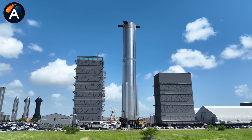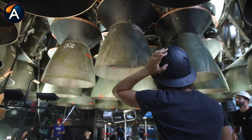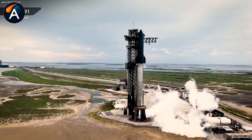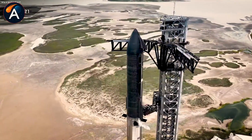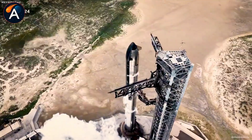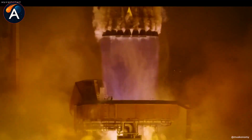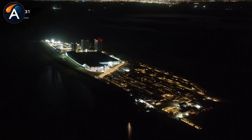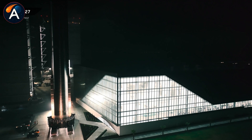SpaceX's production floor tells a story. Ship 40 stands complete with its full-tile blanket gleaming under the bay lights, already mated to its payload section. Ship 41 mirrors that progress, tiles installed, waiting only for its nose cone. Ship 42 follows the same pattern, though interior systems like COPVs and plumbing still need installation.